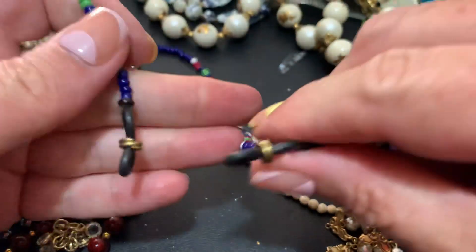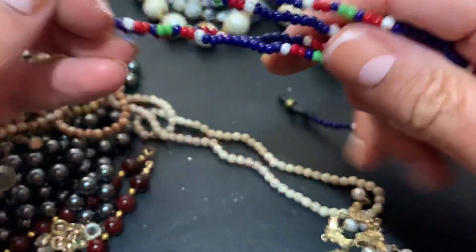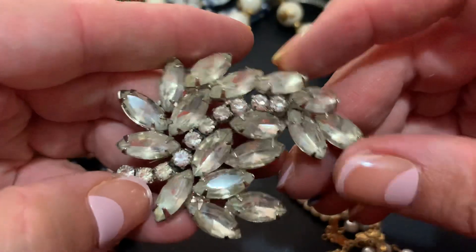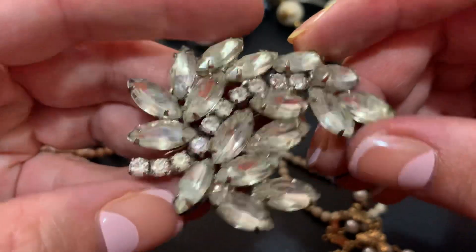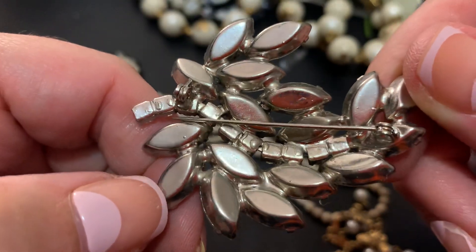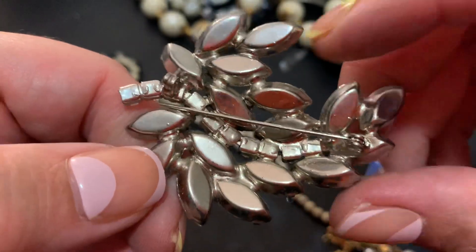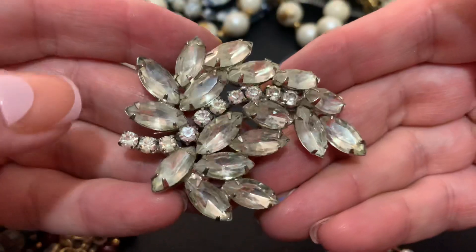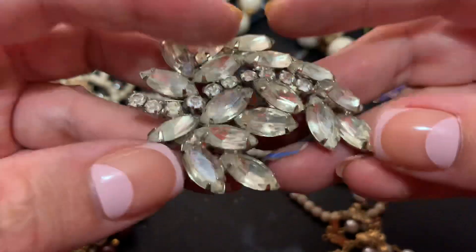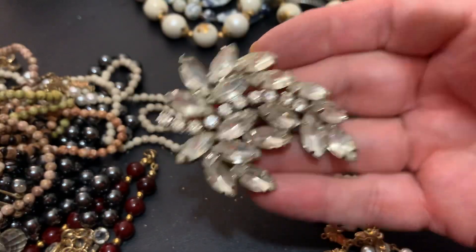I'm assuming this is the thing to put your glasses in around your neck, which I will not resort to yet. Here's another one, but this is definitely a pin. That's a little bit puddy. Do you think it's a Juliana? Possibly. It's got a lot of stones and they're in pretty nice shape. That's a big one. Impressive. I like it.